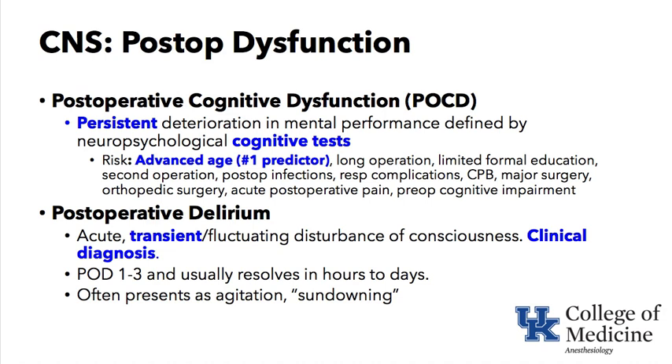There are problems with postoperative dysfunction in the elderly. The next keyword defines the difference between cognitive dysfunction and delirium. Postoperative cognitive dysfunction, or POCD, refers to a persistent deterioration in mental performance detected by cognitive testing in the postoperative period. Risk factors include age — the number one predictor — very long or complicated operations, postoperative complications such as infections and respiratory complications, cardiac surgery, orthopedic surgery, postoperative pain issues, and pre-existing cognitive impairment.